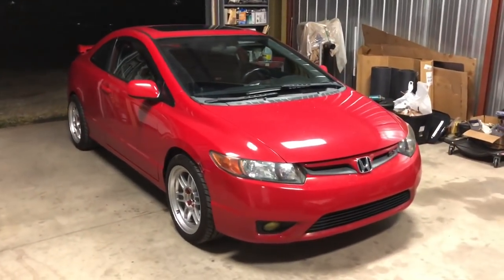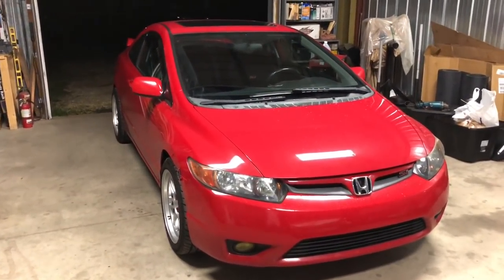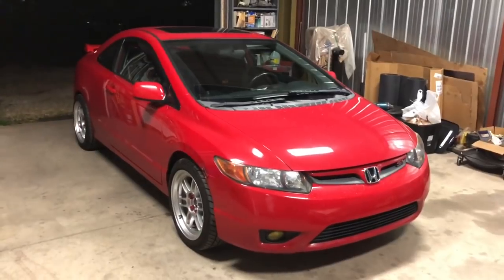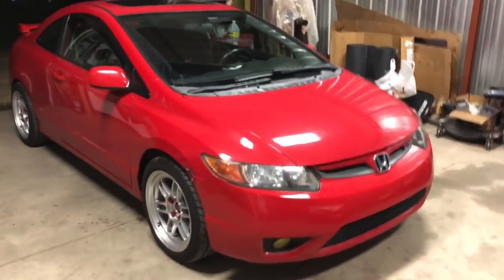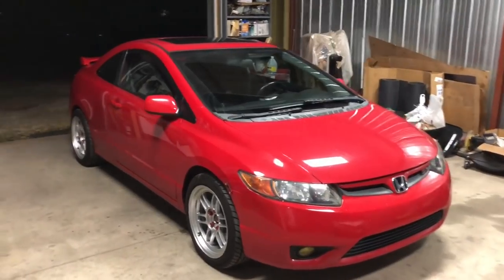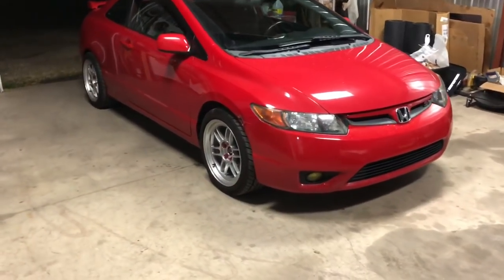This car is really well taken care of. Some people don't like 8th-gen Civics — I hated them for the longest time and I'm still kind of on the fence. I do like driving it; it's comfortable. It definitely needs the factory HFP lip kit all around because it looks like a bubble, which is why a lot of people don't like this car. I'll throw up a photo of what I want this car to look like when I'm done.